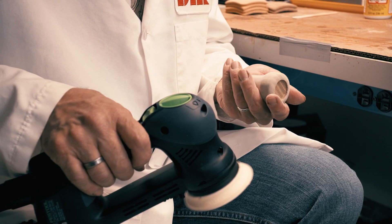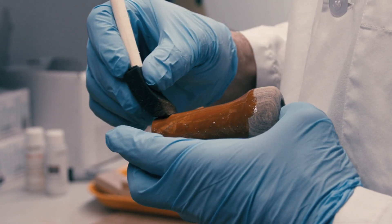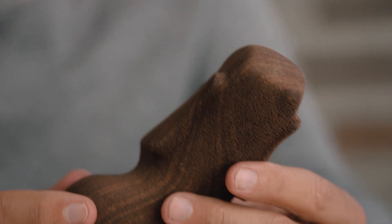Wood can be shaped into almost any form. It's possible to make structures and shapes that could not be made any other way. It's a strong, durable, resilient material. There's really no limit — I think you can make anything. Being able to use a new technology and think anew about the possibilities of what can be done with wood is very exciting.